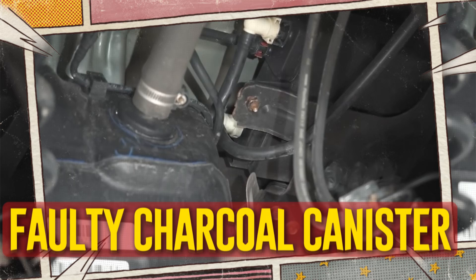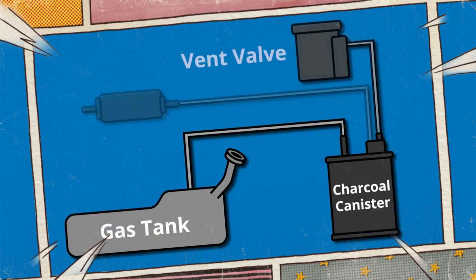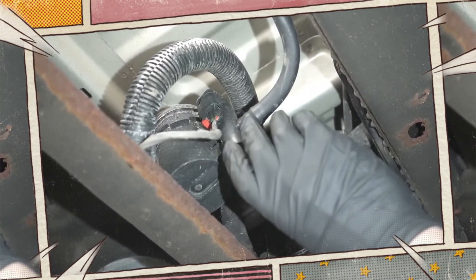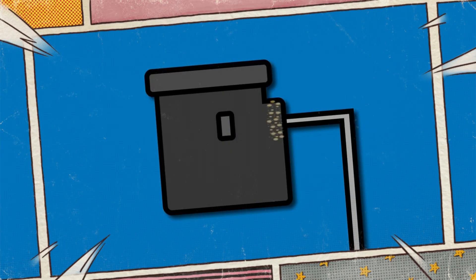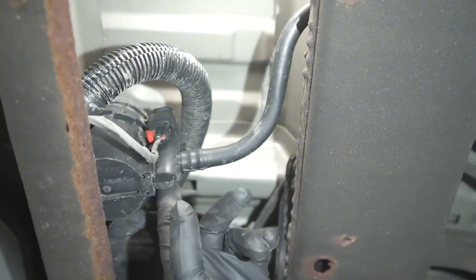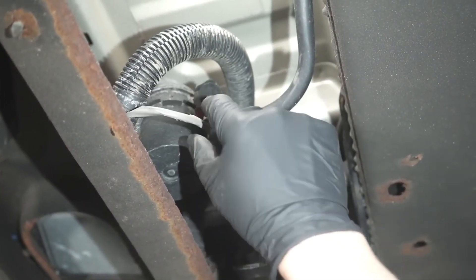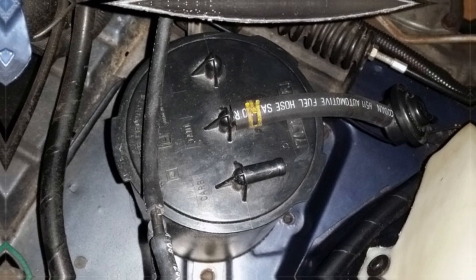Faulty charcoal canister. An essential component of the EVAP system is your car's charcoal canister. It gathers exhaust fuel vapors and pushes them back into the combustion chamber so they can burn once more. Because the fuel is burned twice, fewer harmful emissions are produced, which is excellent for the environment. However, all of the fuel vapors that the charcoal canister is collecting will leak out and produce a fuel odor if it is broken or defective. Although a malfunctioning charcoal canister is detrimental to the environment, it doesn't significantly affect performance or safety.